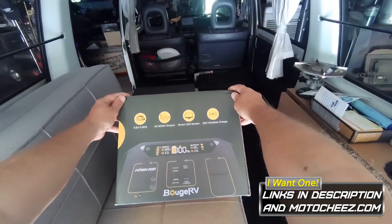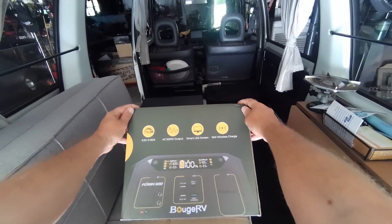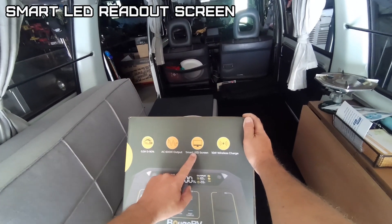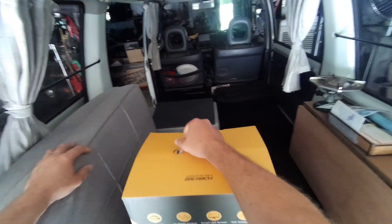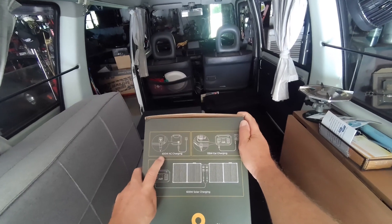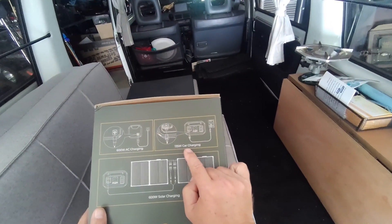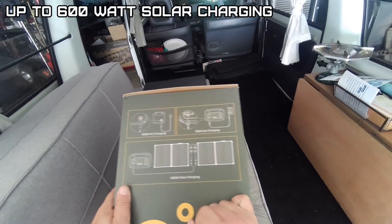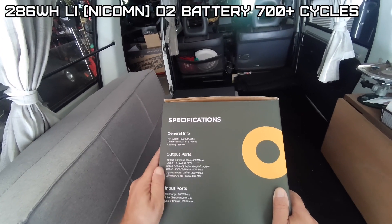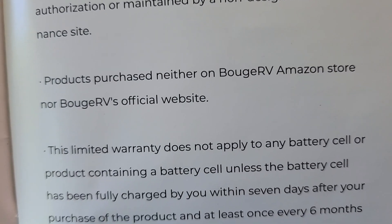Welcome to Cheesy's Garage. Today we're looking at the Boge RV 600-watt portable power station. It features fast charging, 600-watt pure sine wave output, a smart LED screen, and 15-watt wireless charging on top. It has a 600-watt AC charger that charges to 90% in about half an hour, 135-watt car charging, and supports up to 600 watts of solar panels. It weighs 14.6 pounds, measures 27 by 18 by 19 inches, has a 286 watt-hour battery, and carries a one-year limited warranty for the original purchaser.